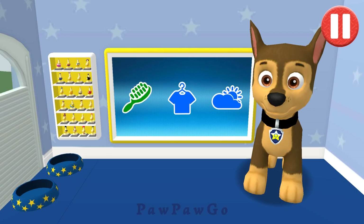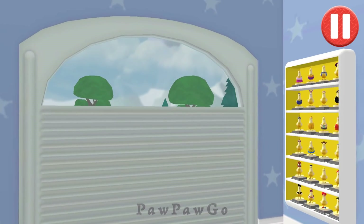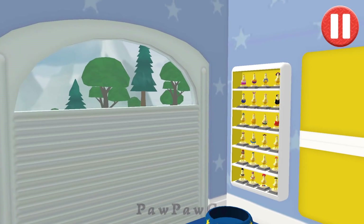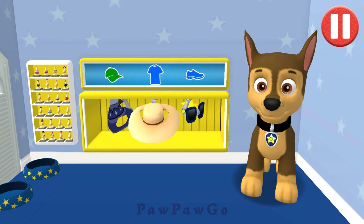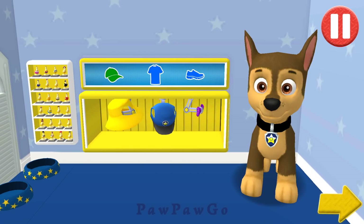Before we get dressed, let's check the weather. Tap the door to open it and look. So many dark clouds. Looks like it might rain today. This pup needs to get dressed for the day. Tap the arrow to go to the next activity.